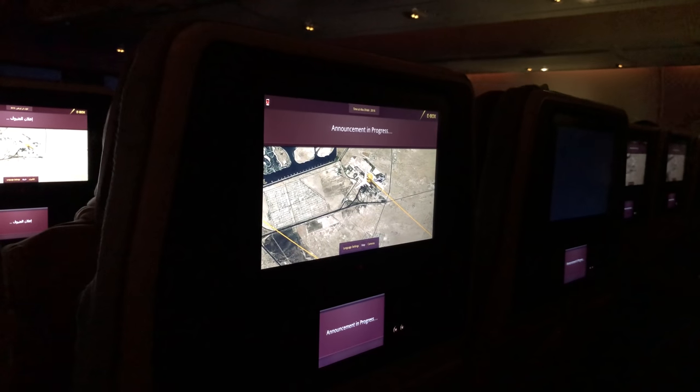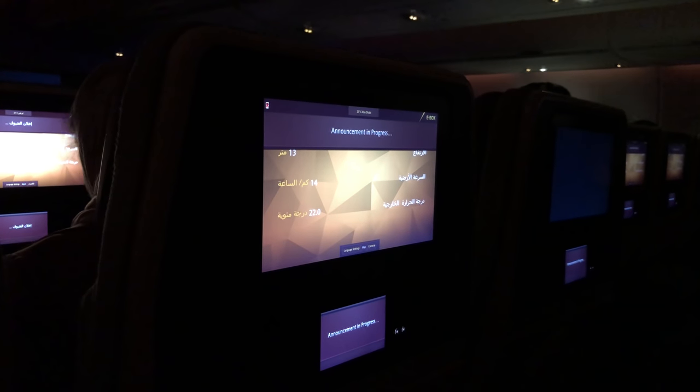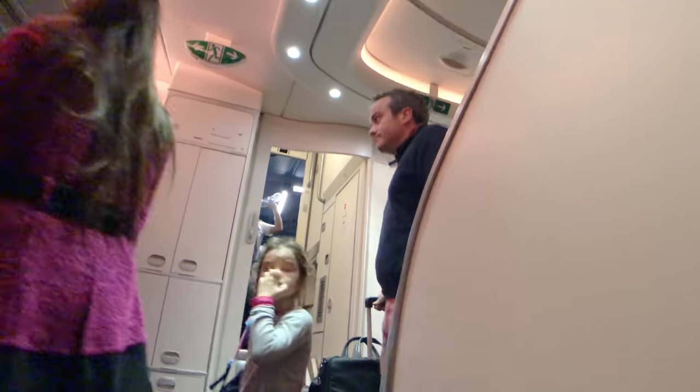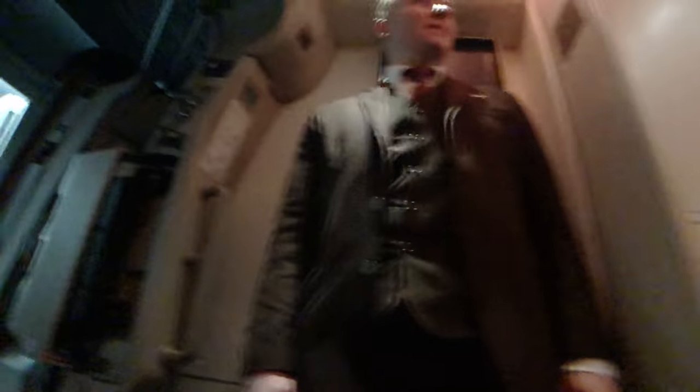Thank you for choosing to fly with Etihad, Airline of the United Arab Emirates. It's been a pleasure taking care of you today. Enjoy the rest of your evening. The captain then asked passengers to remain seated until an external power source was connected and shutdown procedures were completed. Thank you very much for joining me on this flight — I hope you enjoyed this video. Please like the video, comment anything you like, and don't forget to subscribe. I'll see you again next week, bye bye.